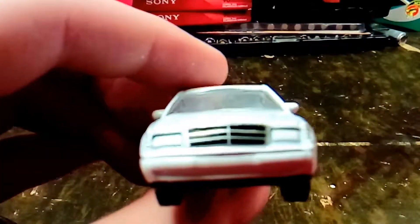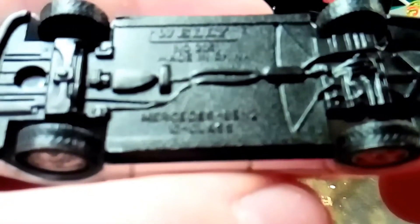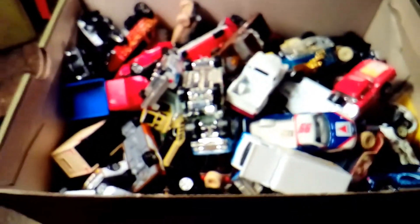And here's a Mercedes Lufthansa Airlines car — it's a Mercedes C-Class. I hope that you enjoyed this video of all the cars in the shoebox.